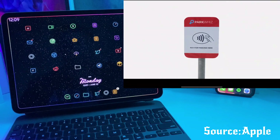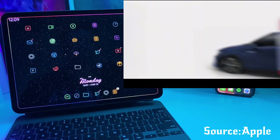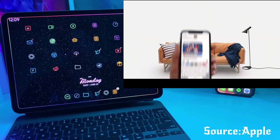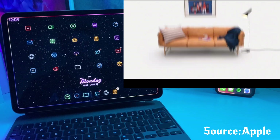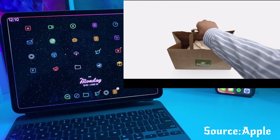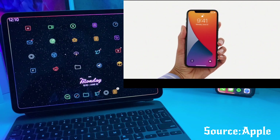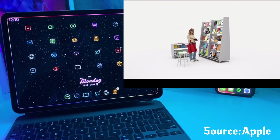They also announced a couple of new features for the App Store. They have a new feature called App Clips — basically a 10 megabyte or less version of an app that will allow you to use that specific portion of the application to purchase things or discover new things. With App Clips, you can just sign in with Apple, so if you've never downloaded that application before and don't have an account, you can tap the Sign In with Apple button and it will automatically set everything up very smoothly without having to download the full application and make an account.